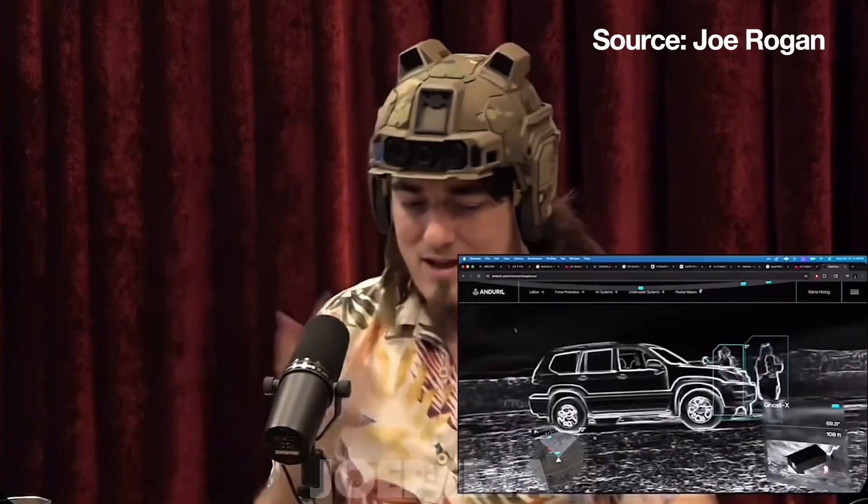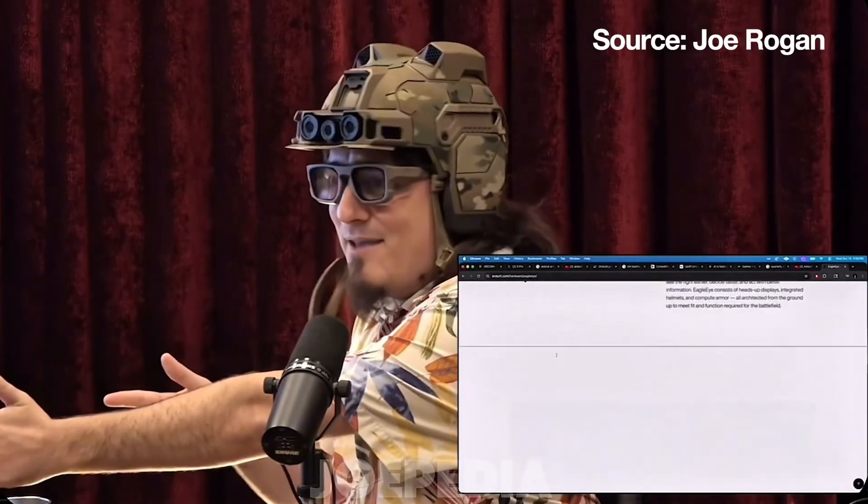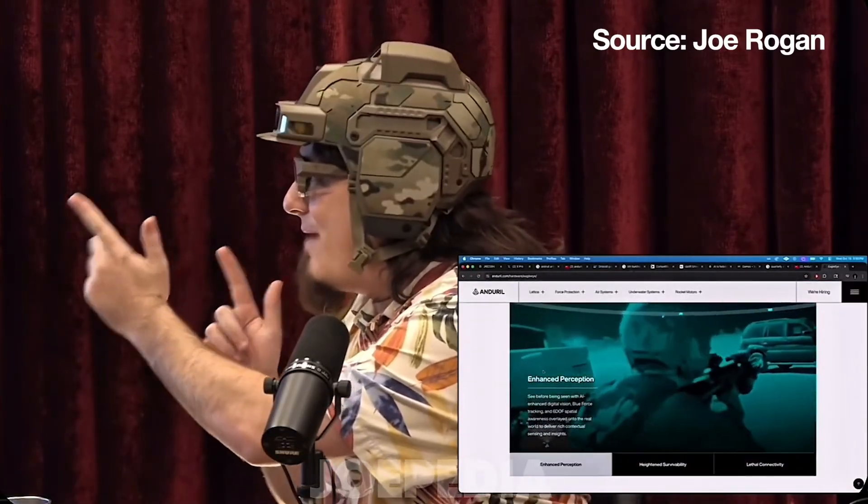I've got the helmet on here, and then what I have is this pair of augmented reality glasses. I can take these glasses and put them on. These sync with the helmet and with these sensors, so I can see where my gun is pointing, I can see where every enemy is, and I can see where all of my buddies are.